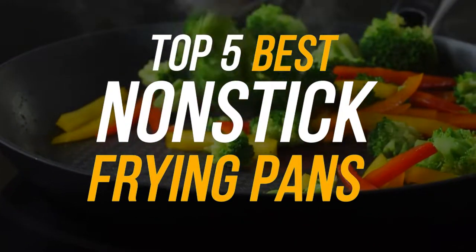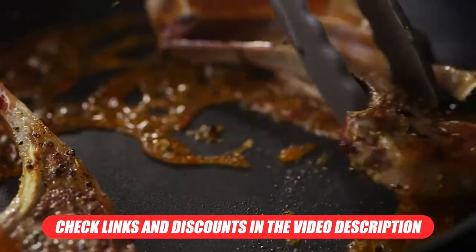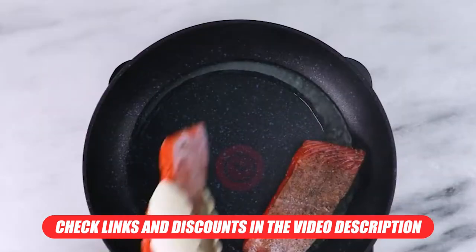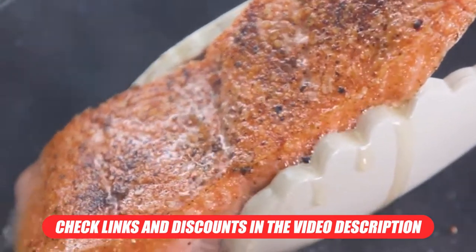Today we will be covering the top 5 best nonstick frying pans out there. Before we get started, make sure to head over to the video description for links to each of the products we discuss, as well as any potential promo codes that may be available. Now let's get into the reviews.